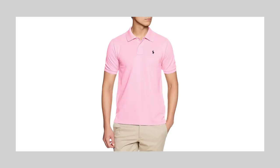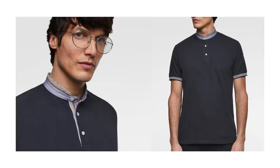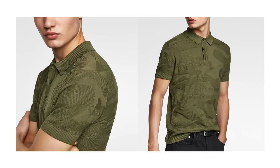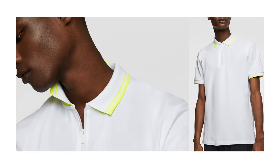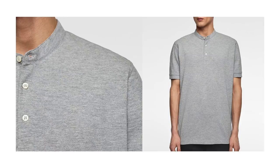Next up we have another timeless staple: the polo shirt. But the new version of this is not the Abercrombie & Fitch ad from the 2000s — instead, go with a more neutral color, a navy, a white, a subtle stripe. As a pro tip, if you want to elevate the shirt and make it a little different from the rest of the guys wearing polos, go for an open collar with no buttons, a banded sleeve, or even a mandarin collar to add a little more minimalism. I found them for as low as $10.